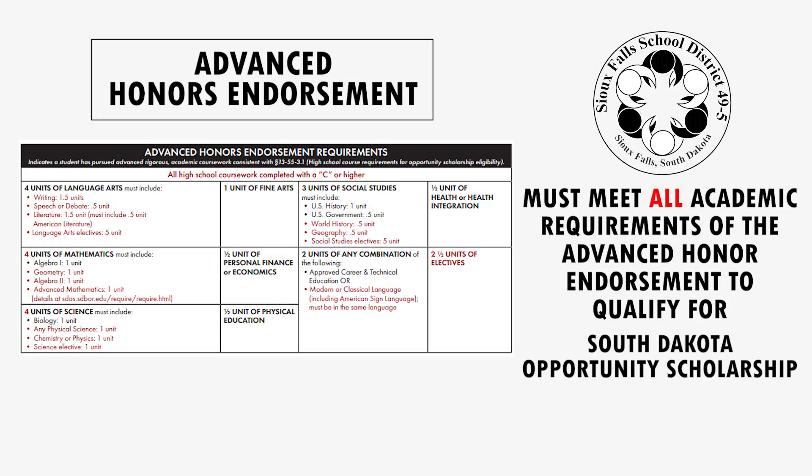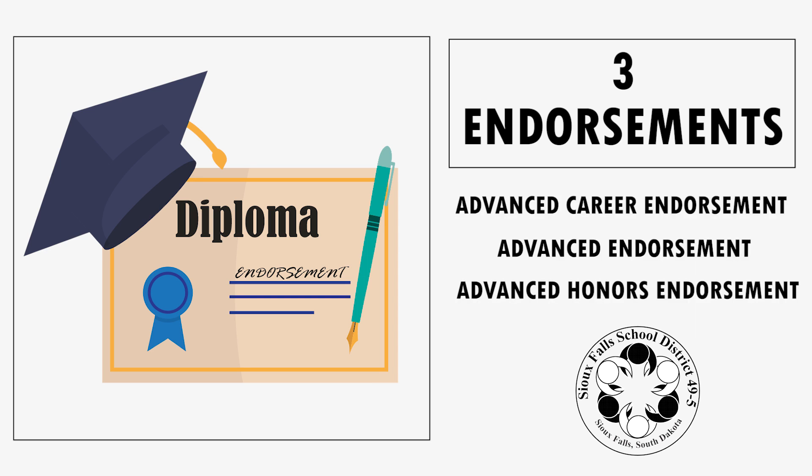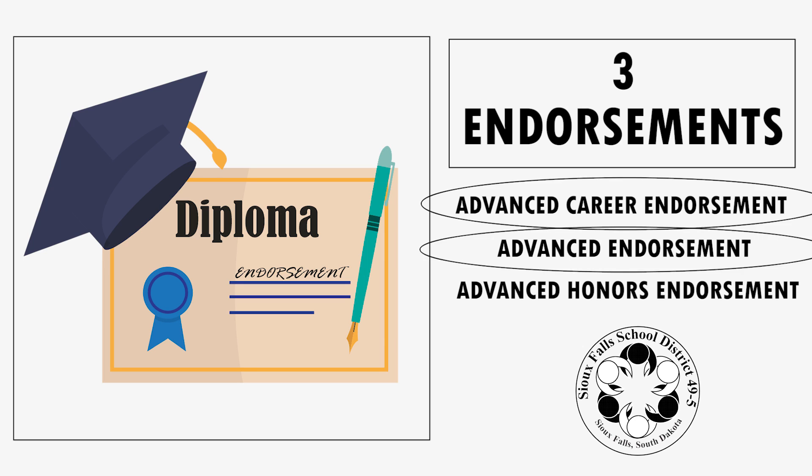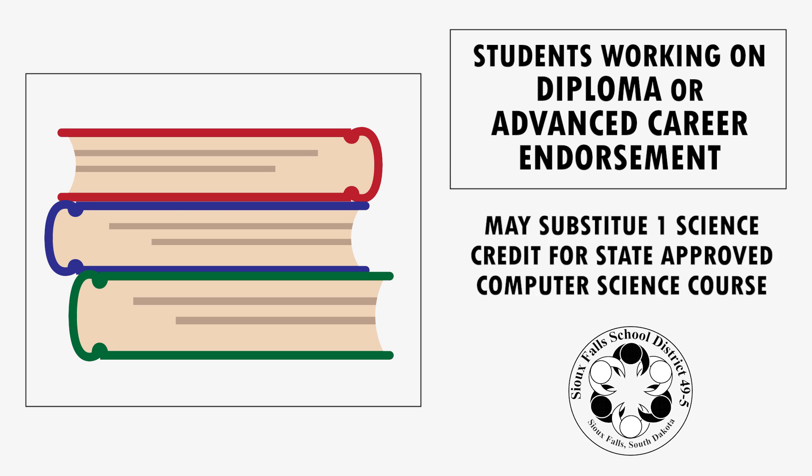Academic requirements for the South Dakota Opportunity Scholarship require students to meet all the requirements for the Advanced Honors Endorsement. While there are three endorsements available — the Career Endorsement, the Advanced Endorsement, and the Advanced Honors Endorsement — these endorsements are also stackable, so a student may earn more than one endorsement. Additionally, if students are working on the Diploma or the Advanced Career Endorsement, they may substitute one of their science credits for a state-approved computer science course.